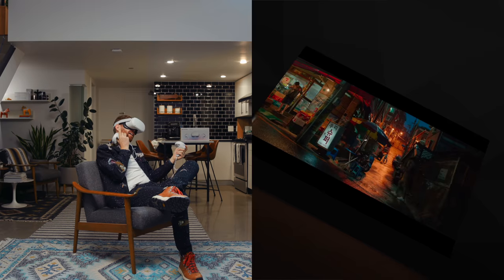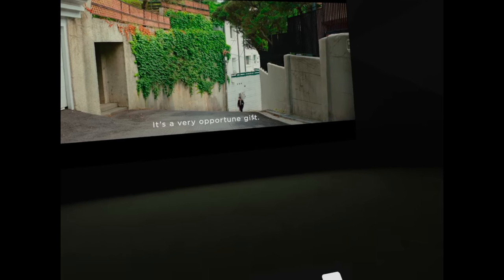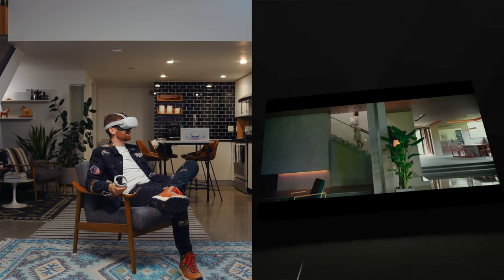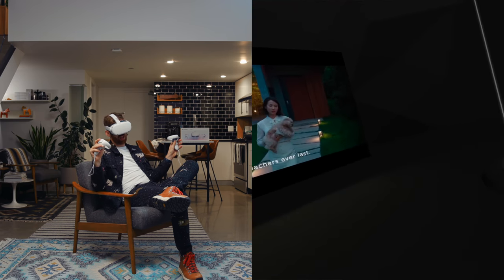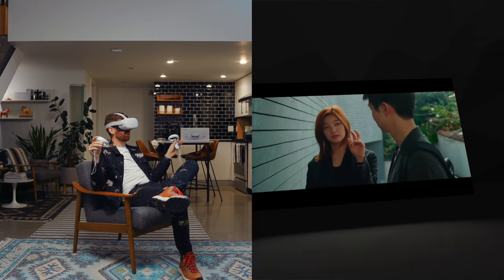A very underrated VR feature is watching movies on a huge virtual screen when you have no screen at all. Since the screens inside the lenses are higher resolution on the Oculus Quest 2, it looks really great. Other times I've tried this in VR it felt like a downgrade in image quality, but this does not. Whenever I start flying again, all I want to do is bring this on an airplane and just sit back and watch movies like this — I could do this all day.